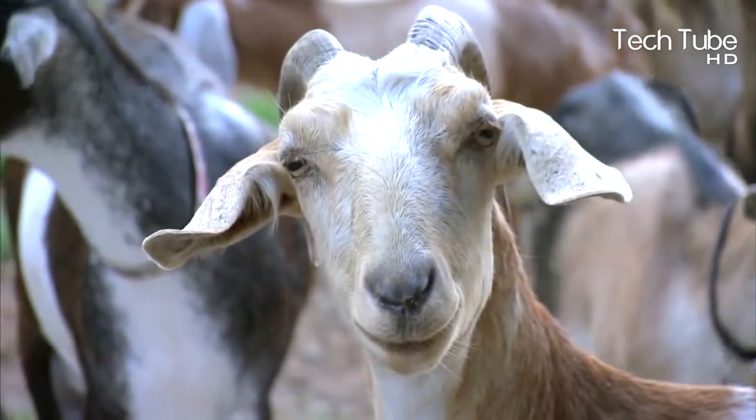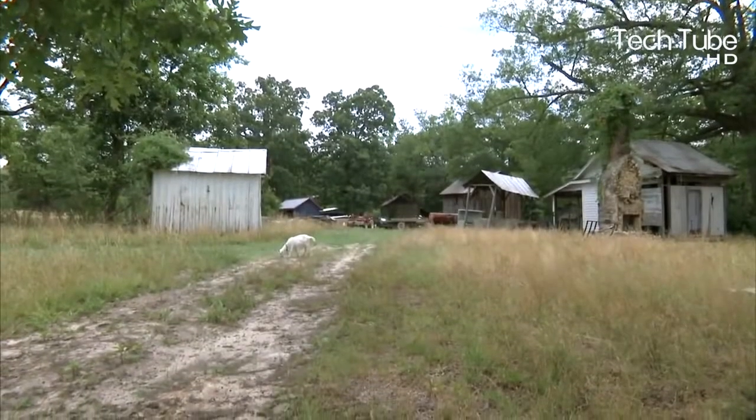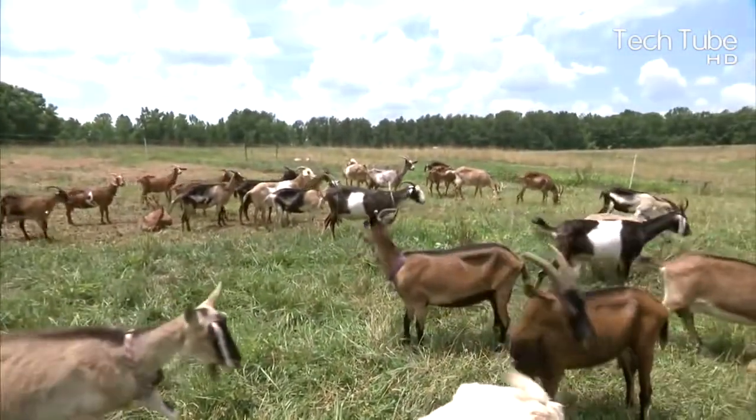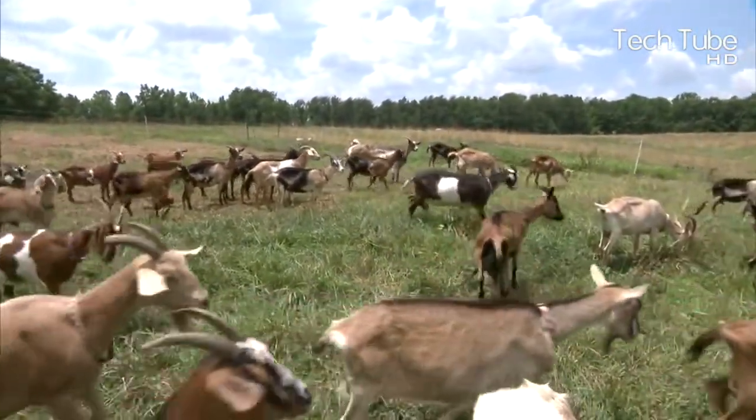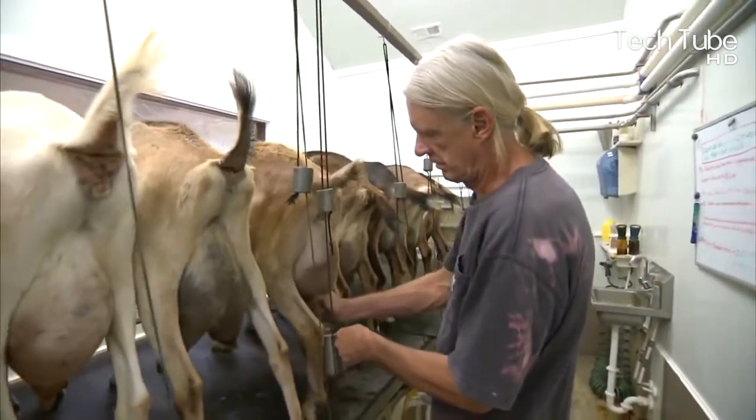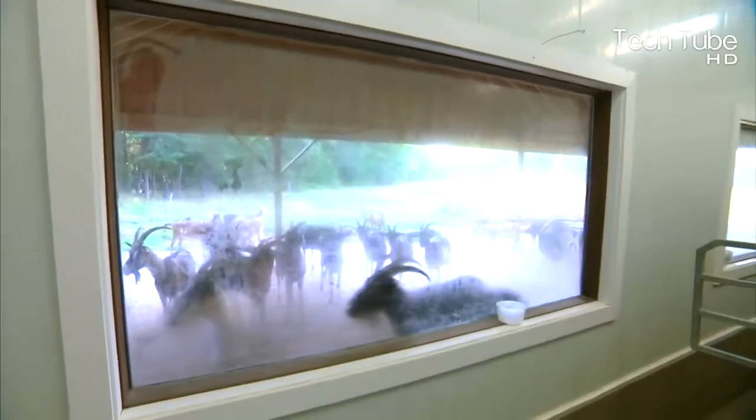Once they are done with pasturing, the goats are taken in a straight line to the milking area, where their milk is extracted in a traditional manner. Ultimately, the milk that is extracted is used for various purposes, such as the supply of fresh milk and cheese production in a much higher volume.